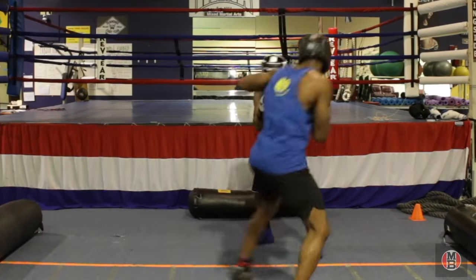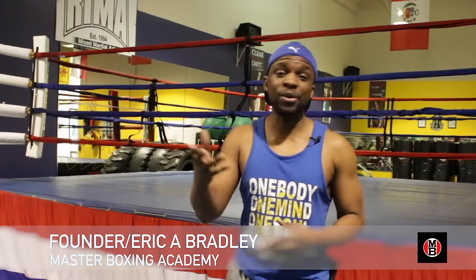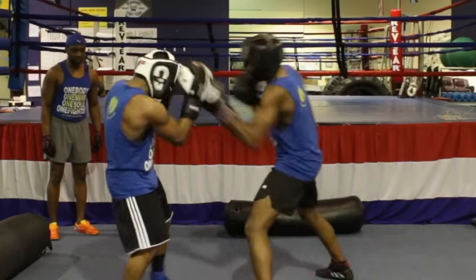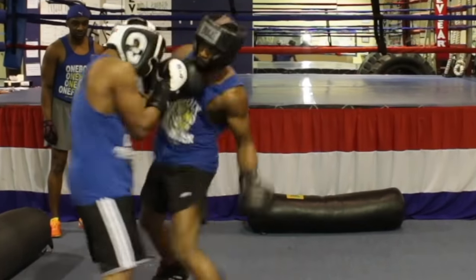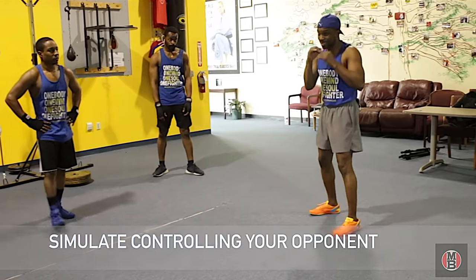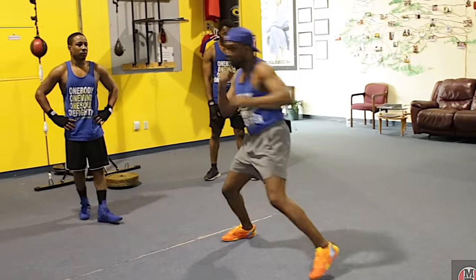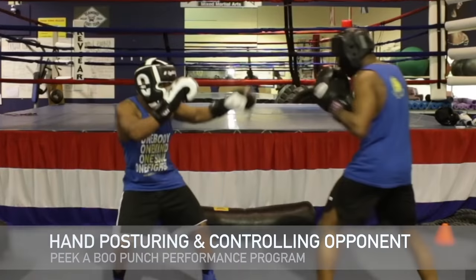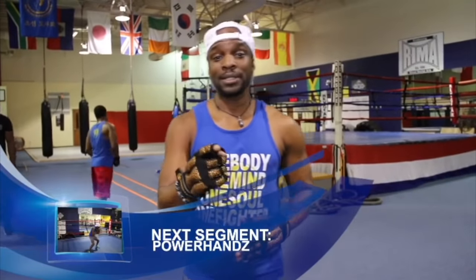This is something that we've been looking forward to doing for a long time, and now we're finally able to do it. Welcome to the Peek-A-Boo Punch Performance Program by Master Boxing, where you'll get your master's degree in boxing. That's all we got for right now — be blessed at God's speed.